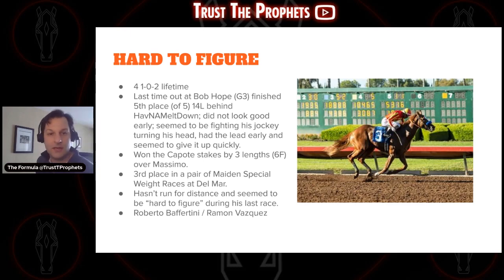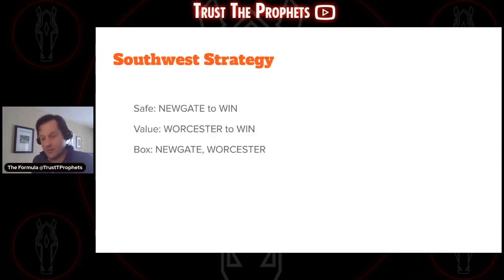So with only four horses, Newgate is the safe bet here. Worcester is your value play — I think he's got closer potential, and if Newgate doesn't handle the distance well, Worcester would be right there to pick up the pieces and you might get a price. I'm not a big fan of the other two horses at this distance. If you want to box, or play an exacta, Newgate on top with Worcester underneath is the play — or box them if you think Worcester can beat Newgate. I know the screen said 'Southwest Strategy' — that was supposed to say the Robert Lewis strategy. Take it with a grain of salt.